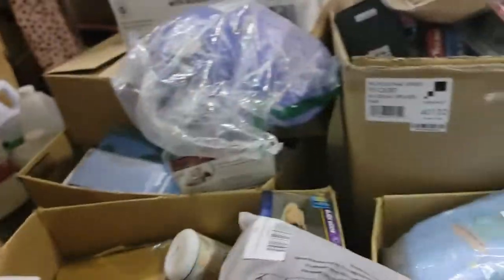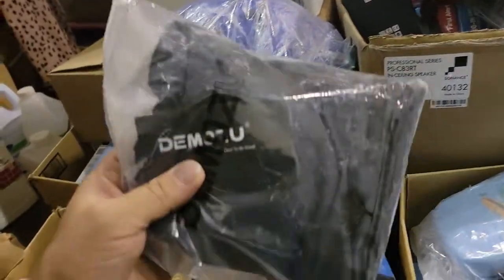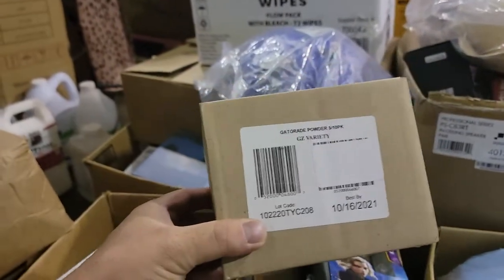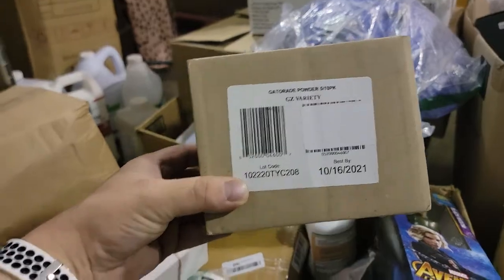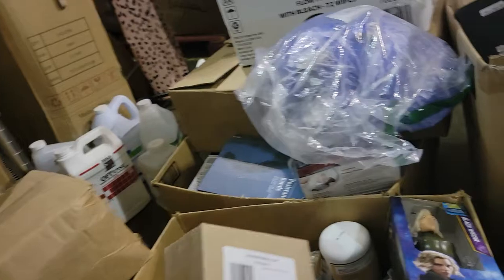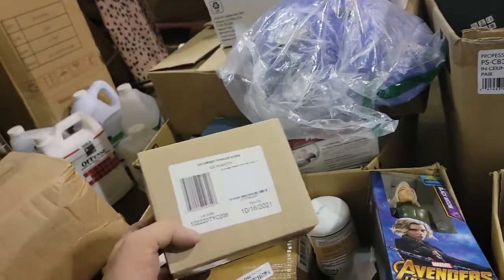Not sure what that is. We found some Gatorade powder — expires on October 16th. I should get about 14 to 16 dollars on that if I sell it on Amazon.